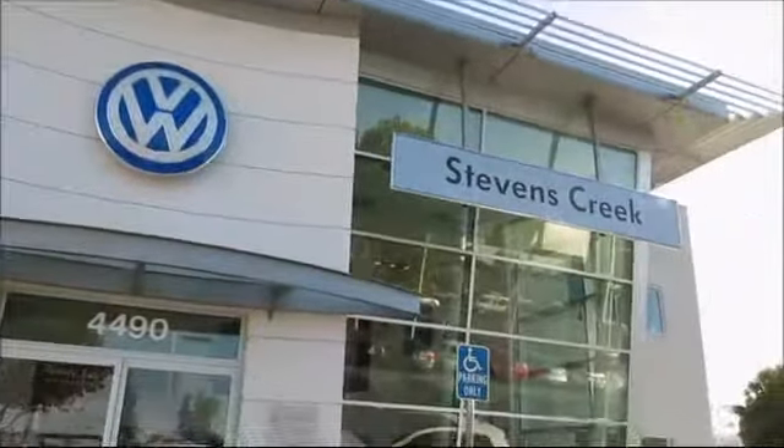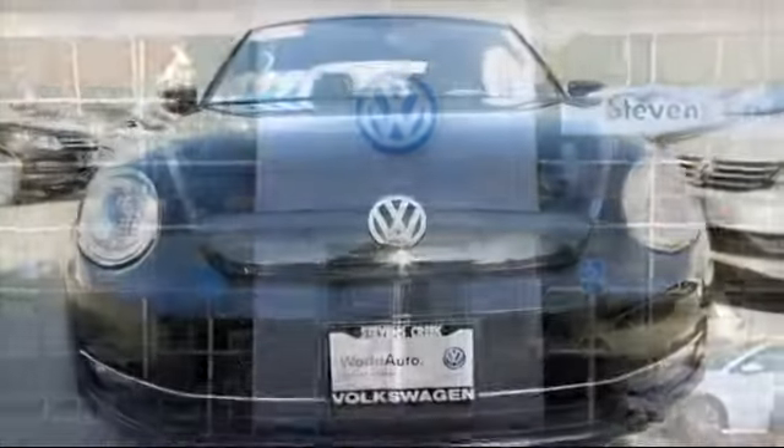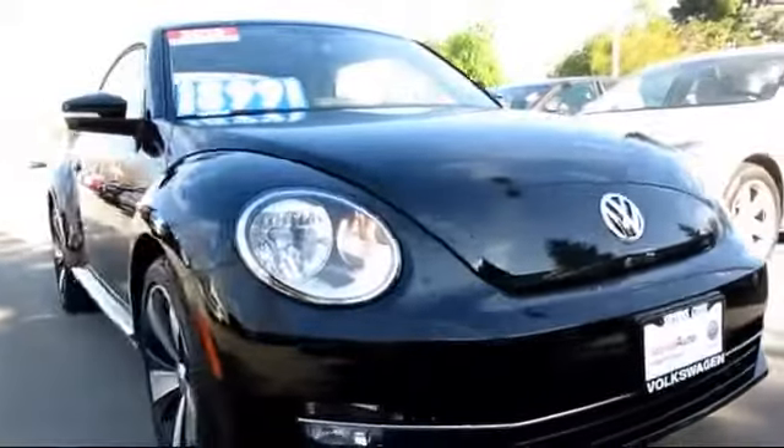Welcome to Stevens Creek Volkswagen, the number one VW dealership in Northern California, and here's another example of an outstanding vehicle from our huge selection.